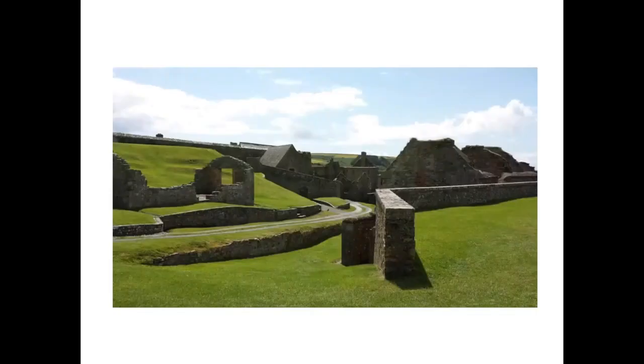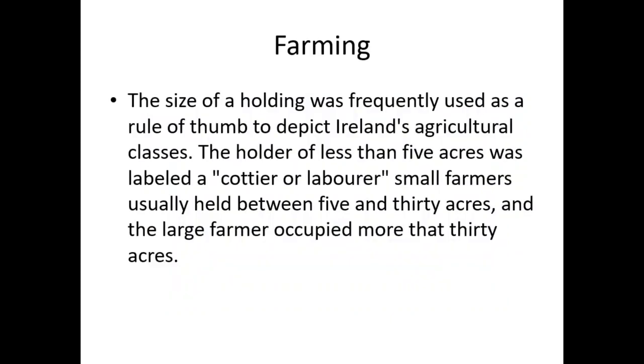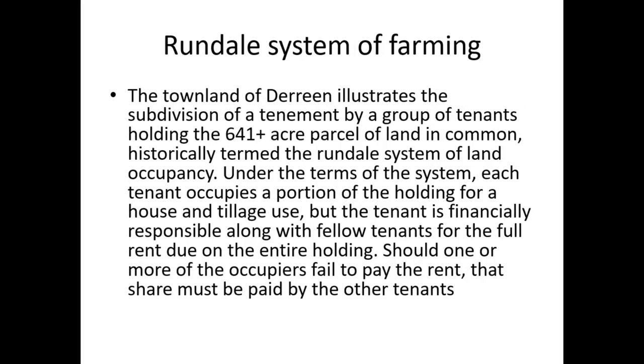Here you have that type of landscape again — glebe land or old ruins. You'd have tower houses on lands as well, with people possibly living in them, just recorded as houses. The size of a holding was frequently used to depict Ireland's agricultural classes: less than five acres was labeled a cotier or labourer; small farmers held between five and thirty acres; larger farmers occupied more than thirty acres. So going back to your Griffith's Valuation of 54 acres — they were considered very large farmers.